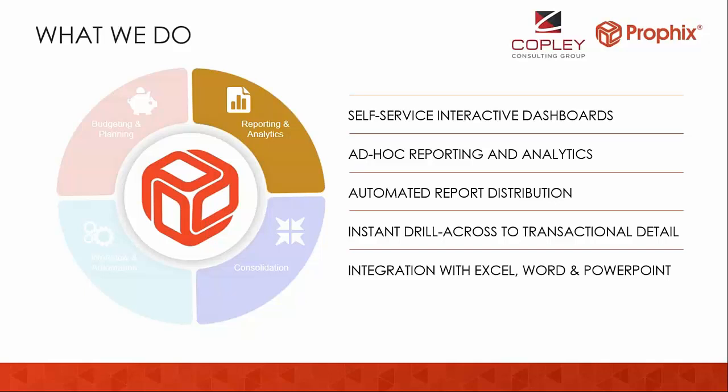A great feature from a month-end perspective is automated report distribution, which we'll show shortly. Reports are refreshed — with our SiteLine integration — whenever you need it, and the data can get right out the door and into people's inboxes.